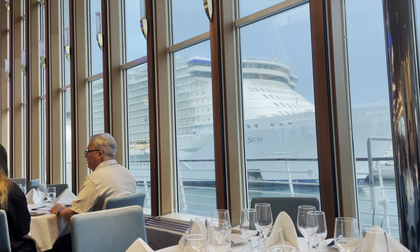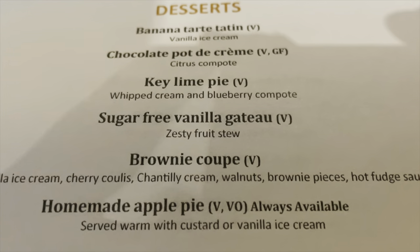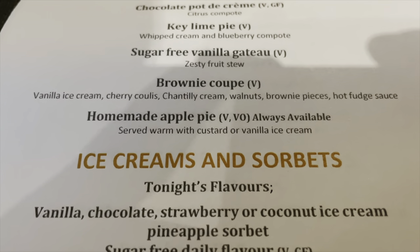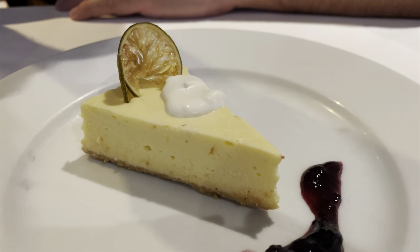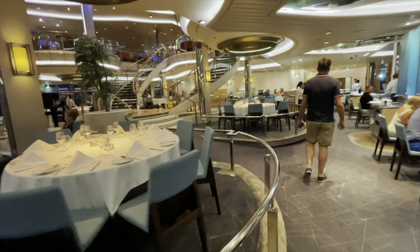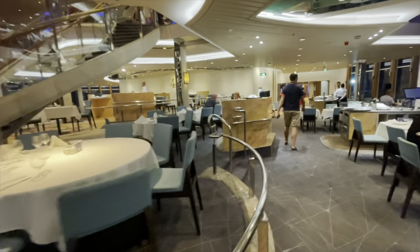Look who we are sailing by — Oasis of the Seas! One of the things I love about desserts on Morella is that they do sugar-free options. Key lime pie for Matthew, and homemade apple pie with ice cream for me. And there you go — first dinner done. Jet lag is well and truly setting in.